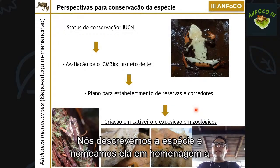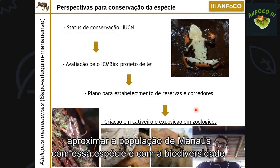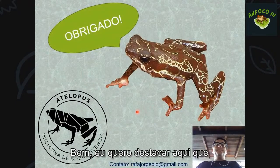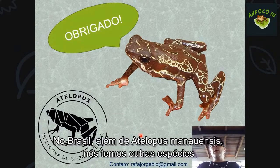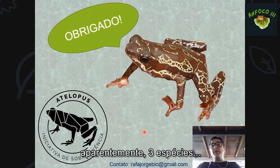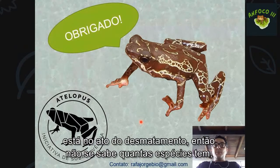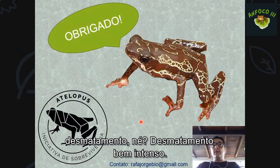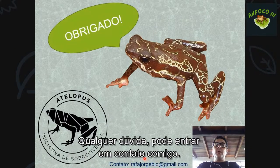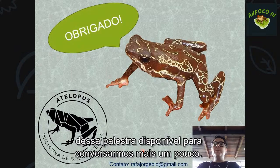A espécie foi nomeada em referência a Manaus, pensando na possibilidade de aproximar a população da cidade com a biodiversidade da região. Foi criada recentemente a Atelopus Survival Initiative, um sopro de esperança para a conservação do gênero no Brasil. No Brasil existem aparentemente outras três espécies de Atelopus, e boa parte de sua distribuição está em áreas de desmatamento intenso.